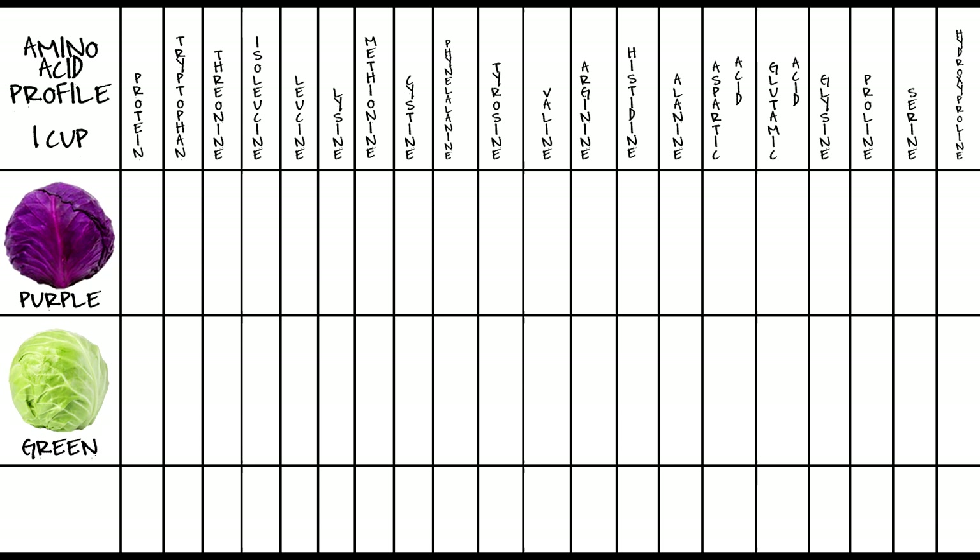Lastly, we have the amino acid profile — a large profile, so if you're still with me you're a real diehard. For overall protein levels, purple has 1.3 milligrams and green has 1.1. For tryptophan, purple has 10.7 milligrams and green has 9.8. For threonine, purple has 34.7 milligrams and green has 31.2. For isoleucine, purple has 30.3 milligrams and green has 26.7.